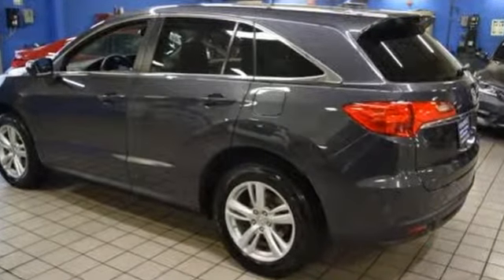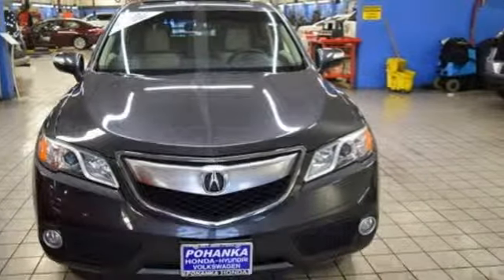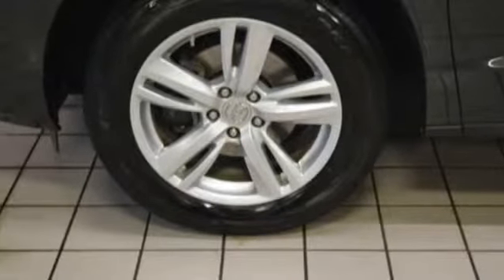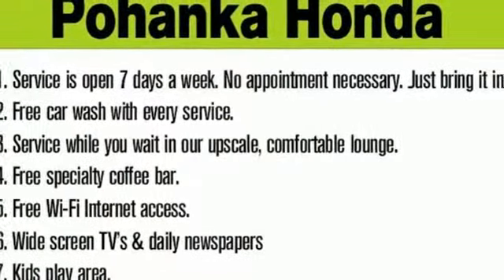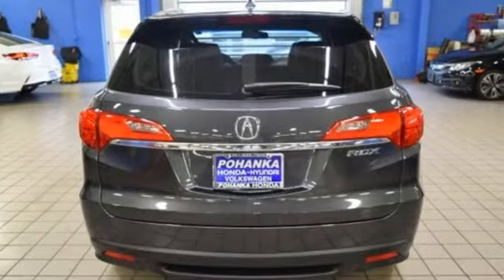Automatic transmission, gas pressurized shocks, integrated navigation system with voice activation, power tilt-down heated mirrors, front heated leather bucket seats, auto-dimming rearview mirror, Bluetooth wireless audio streaming, doors and push-button start proximity key, voice-activated climate controls and V6 engine.